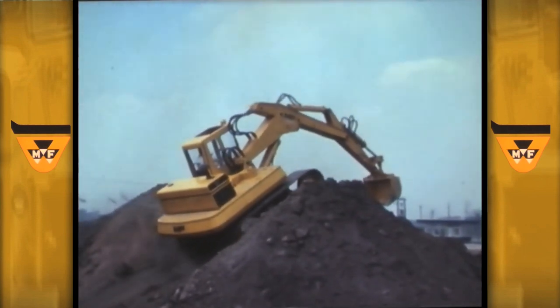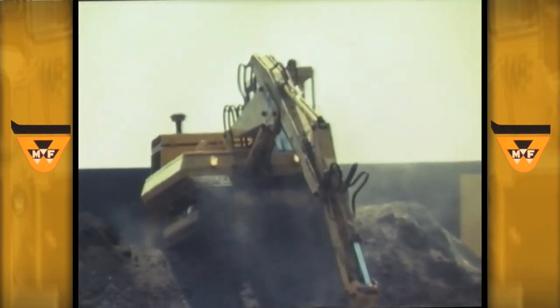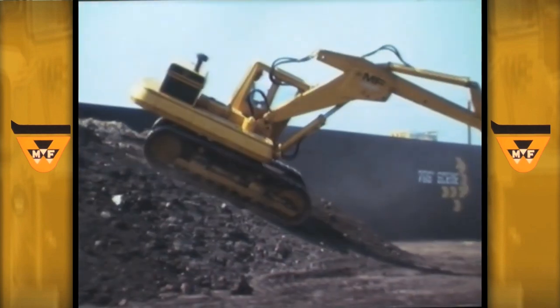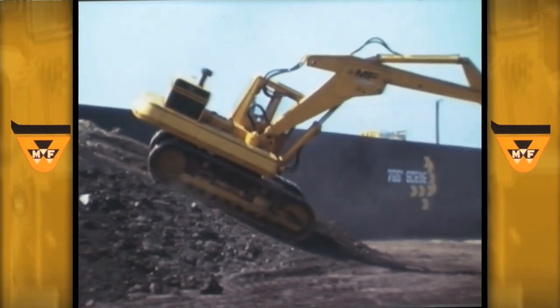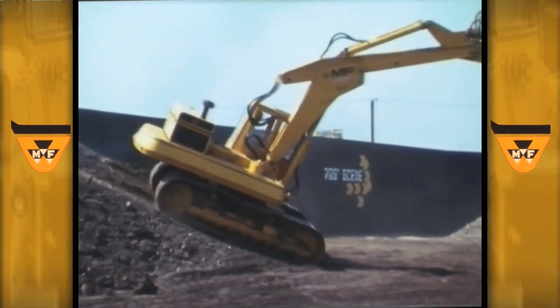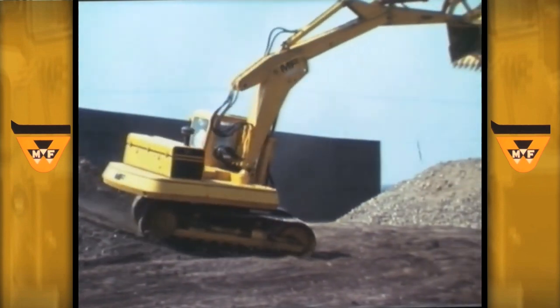Exceptional power and traction are just two features of the MF-450S hydraulic excavator with its full three-quarter cubic yard capacity. Power comes from the proven 93 horsepower Perkins diesel engine, and traction is provided by fully hydrostatic transmission and lifetime sealed running gear.